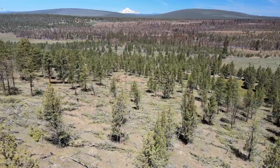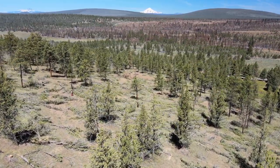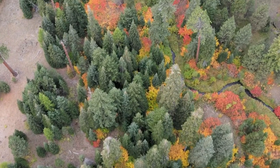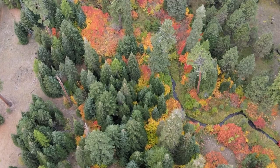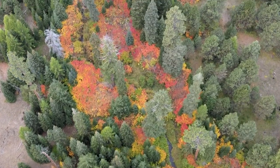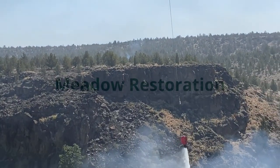Regardless of the method, our end goal is the same: to create a more diverse forest that includes openings where light can penetrate and promote the growth of healthy vegetation, and denser areas where wildlife can find shelter. This diversity of structure is great for both the plants and the animals, and it also helps protect our neighbors from the spread of catastrophic wildfire.